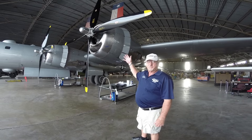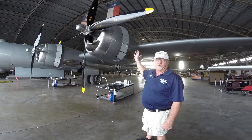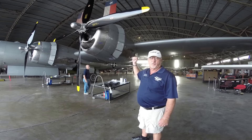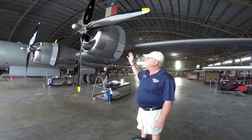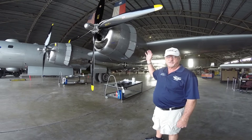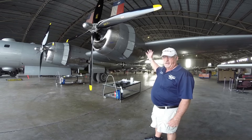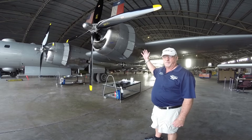We're standing in front of one of the engines and propellers — it's about an 18-foot propeller. This is a Wright 3350, 2200 horsepower, 18-cylinder engine, and what we call a hybrid engine. The original engines had a great deal of difficulty with overheating cylinder head temperatures. These have been modified by going to a later design so that the exhaust is now out the aft portion of the engine for the forward cylinders, allowing a much cooler and very much more dependable engine.